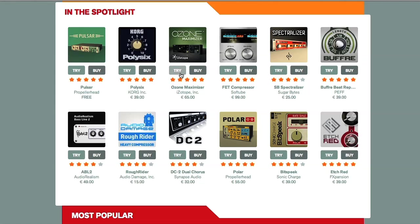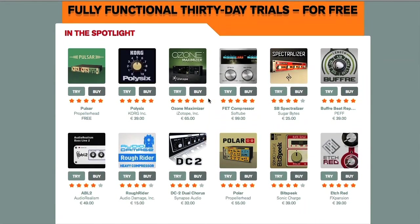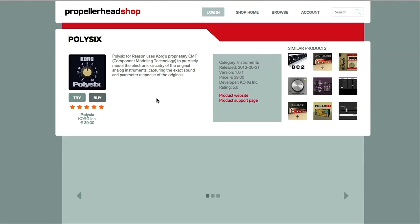Also, you have the option of trying before you buy, with a 30-day trial period of full functionality, so you can have a play with all of them first, and then decide which ones you can't live without. I thought I'd start by giving you a rundown of some of the most popular ones, beginning with Korg's Poly6 synth. Let's take a look.